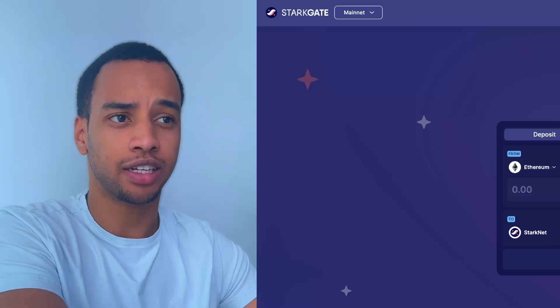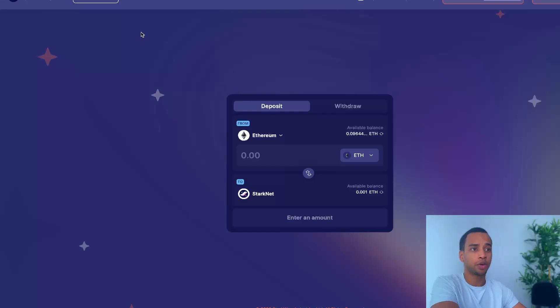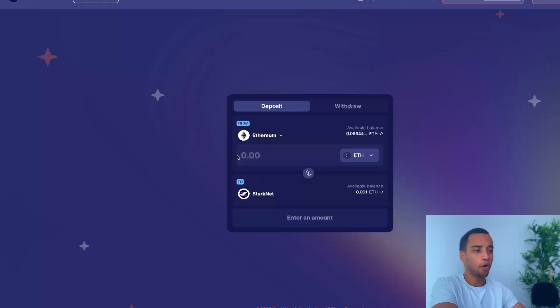Step three is to head over to starkgate.starknet.io — I'll leave links in the description. We need to go here to take some of our Ethereum and put it onto StarkNet. StarkNet is not compatible with MetaMask directly, so you have to send Ethereum from the Ethereum mainnet over to StarkNet using a bridge, and the one we're using is called StarkGate. The first thing to do on this website is connect both your MetaMask and your Argent X wallet — they need to be installed on the same device.